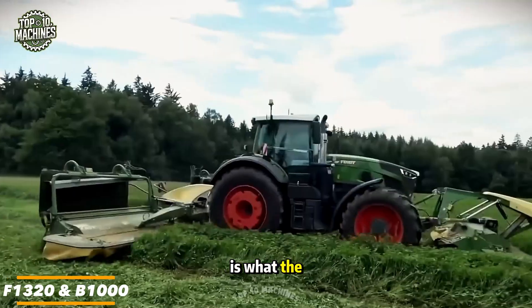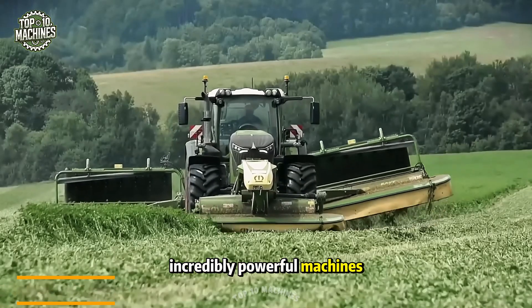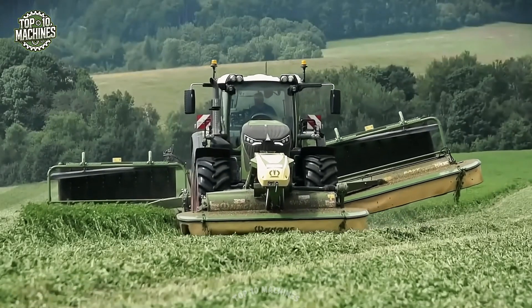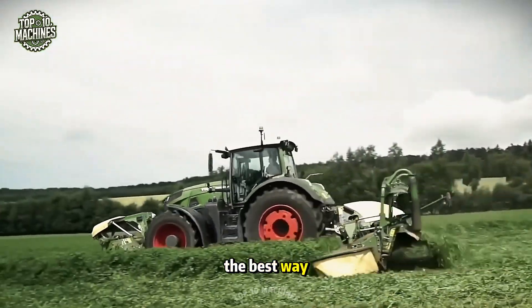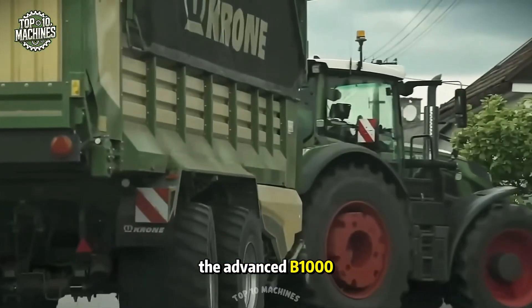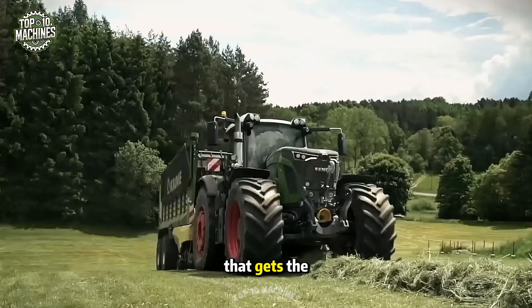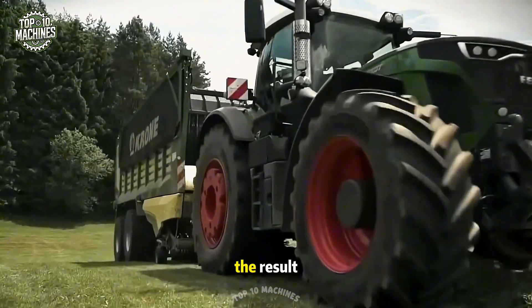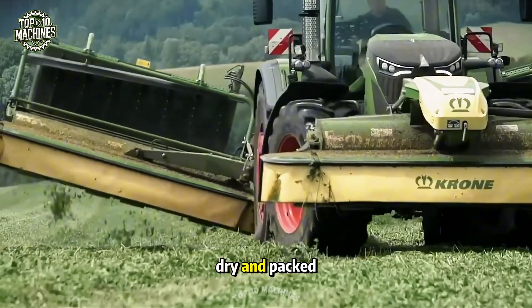This right here is what the perfect working combo from Krone looks like — three incredibly powerful machines working together in harmony. During the 2021 season, this trio proved their worth in the best way possible: the all-new EasyCut F-1320 front mower, the advanced V-1000 mower conditioner with Emeralds, and a dual-purpose pickup trailer that gets the job done efficiently. The result? Top quality forage — clean, dry, and packed with nutrients.